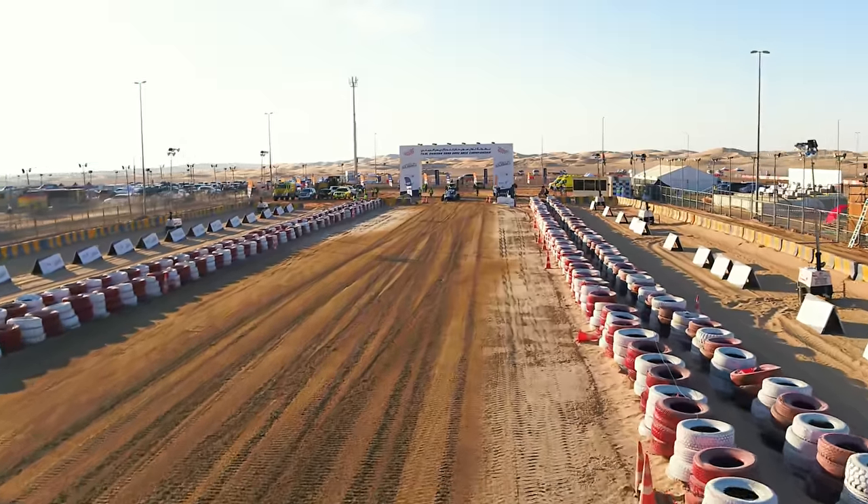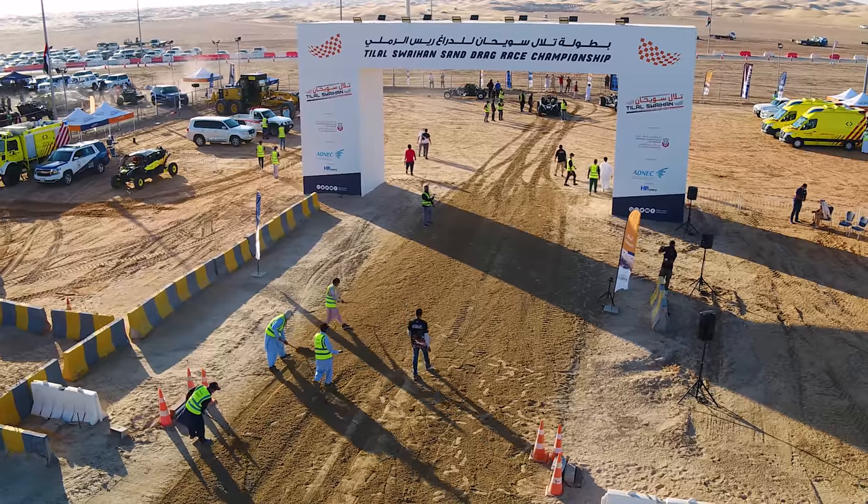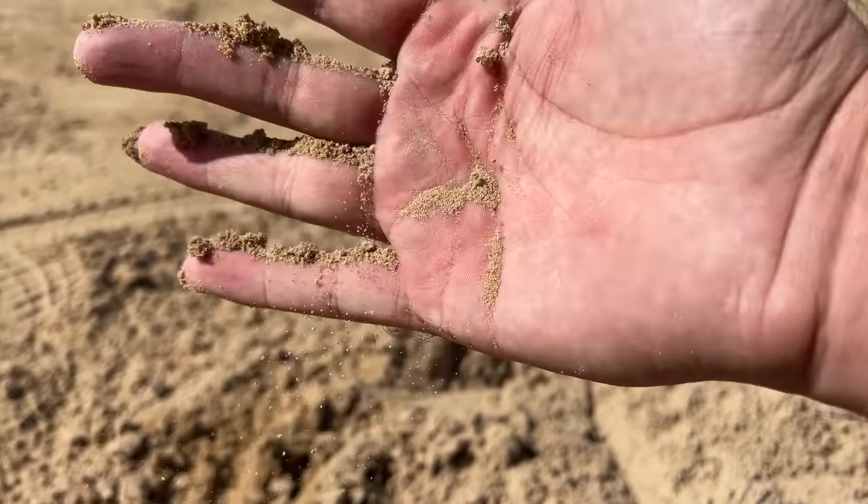This is one of Dubai's most famous drag strips, and it's not 1,320 feet of properly prepped concrete and asphalt. It's 92 meters of pure sand. Today, we're attending the Sand Drag Championship.